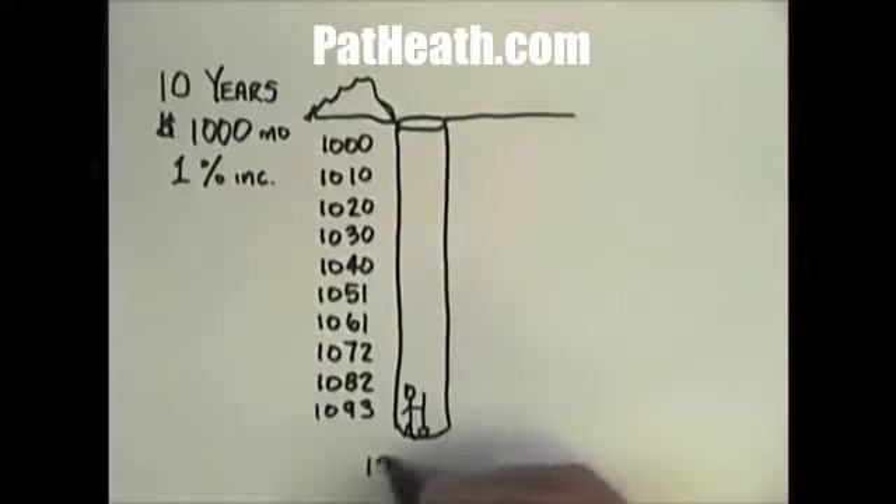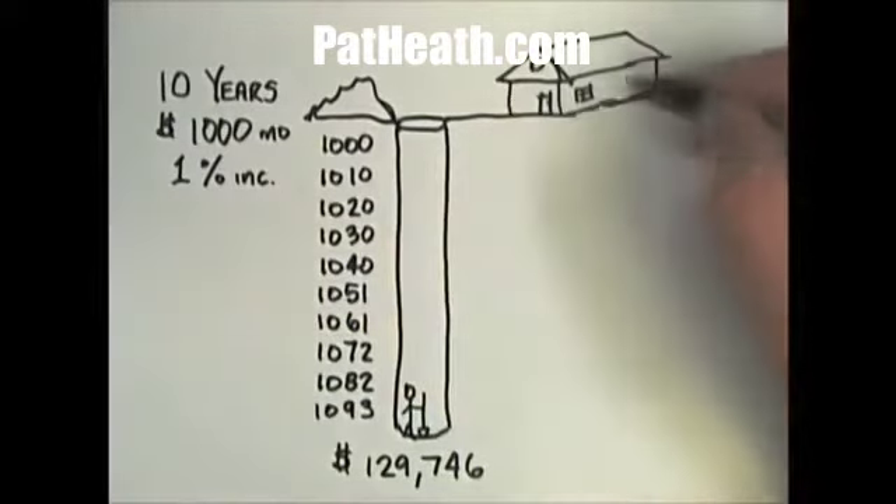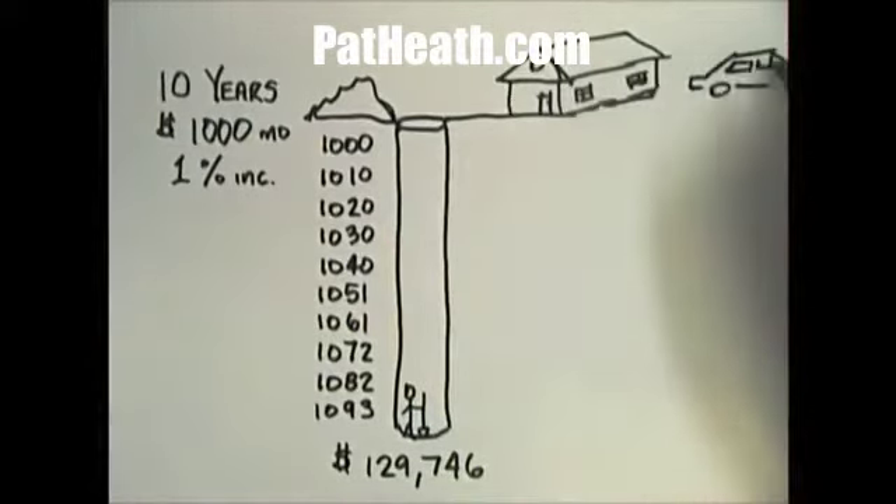That's a total of $129,746 that you paid off on your landlord's house — or you bought him a new Lexus twice.